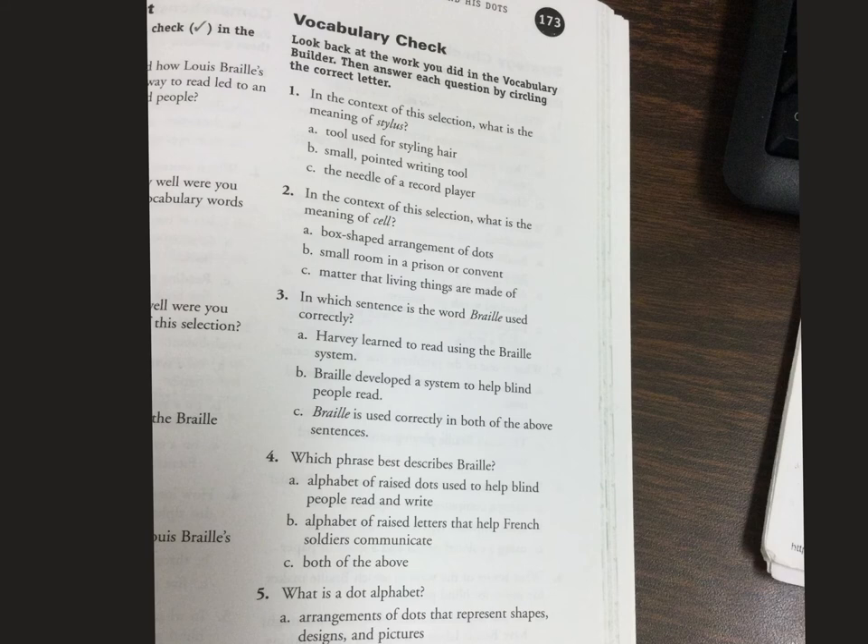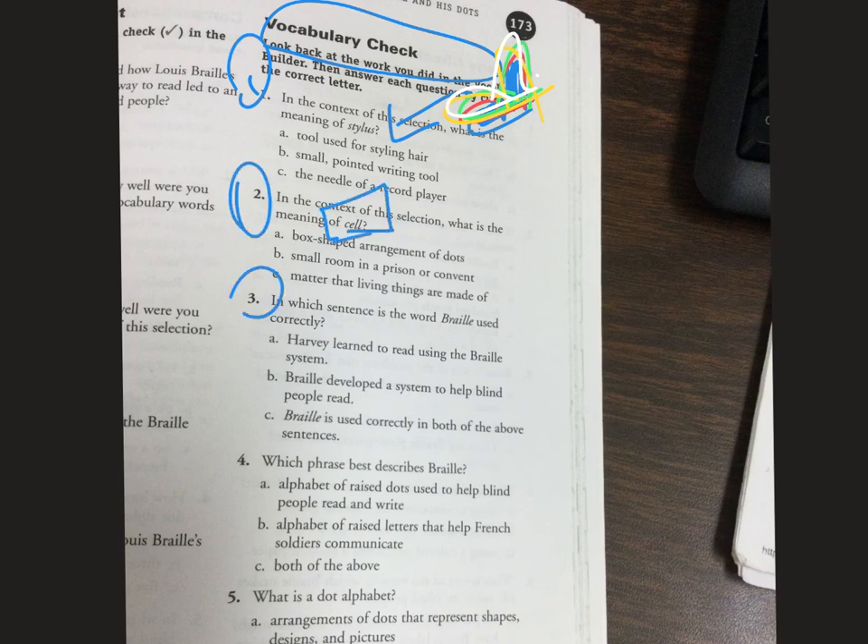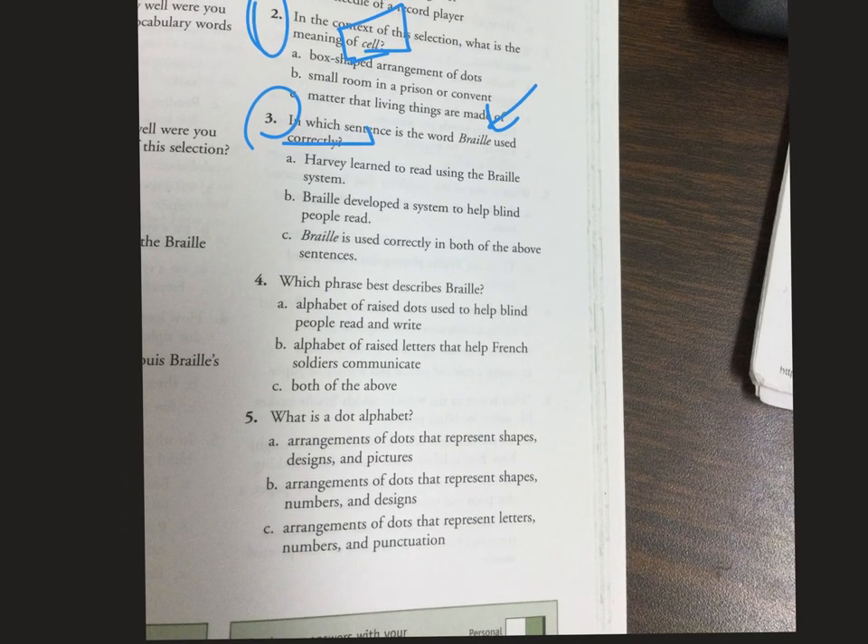Here are your questions. On the Schoology quiz I'm also going to have the audio so you can hear me read the questions. Numbers one through five are all about vocabulary. Number one: in this context of the selection, what's the meaning of 'stylus'? I just showed you what my stylus looks like. Number two is asking what it means to be a 'cell.' Number three: in which sentence is the word 'Braille' used correctly? Number four: which phrase best describes what Braille is? And what is a dot alphabet?